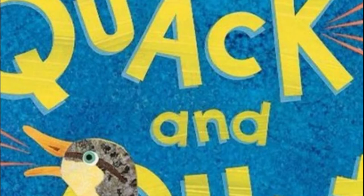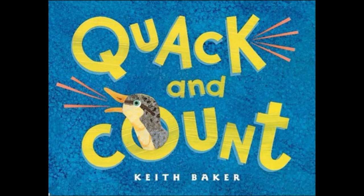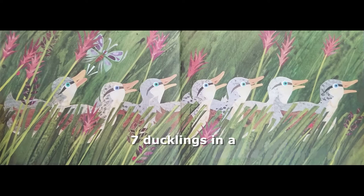Quack and Count by Keith Baker. Seven ducklings in a row. Count those ducklings as they go.